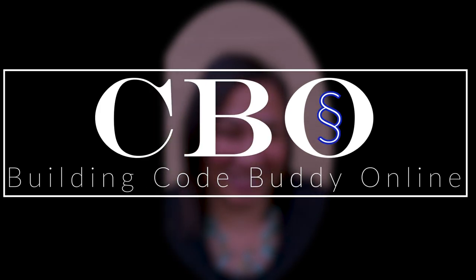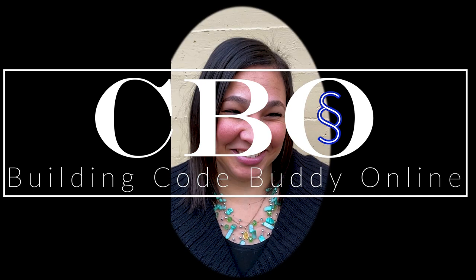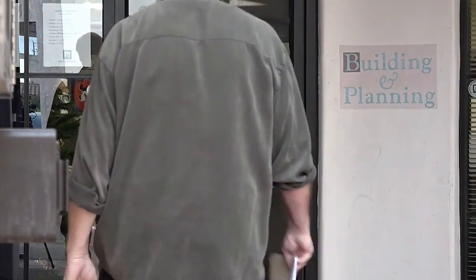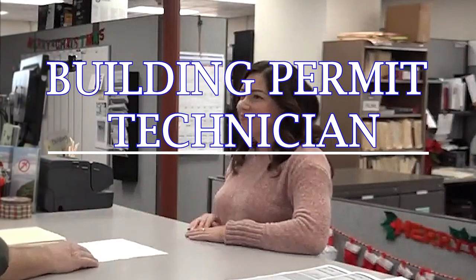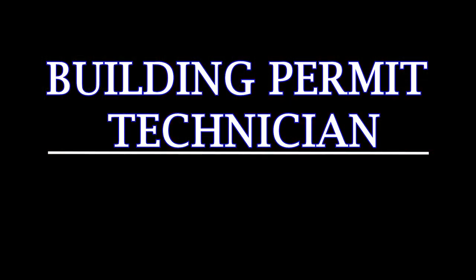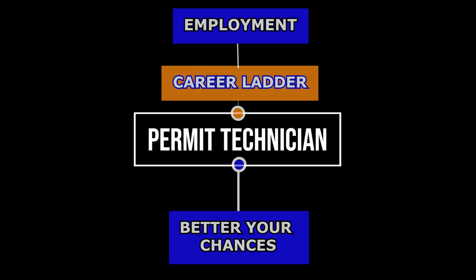Welcome, and thank you for tuning in. I wanted to create this video to shed some light on a profession that may not get much advertisement. These professionals are a very critical part of every building department, and I consider them the backbone of the department and organization. In this video, I will illustrate the path to obtaining this rewarding career, how to better your chances, the career ladder, including employment and other resources, so stay tuned.